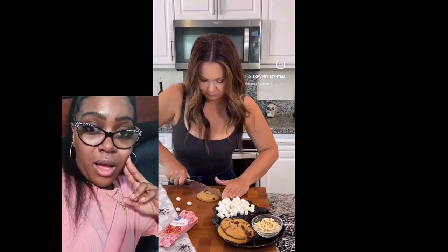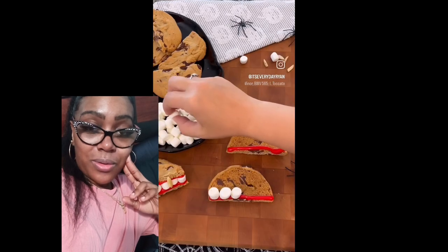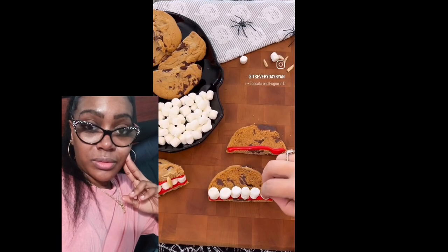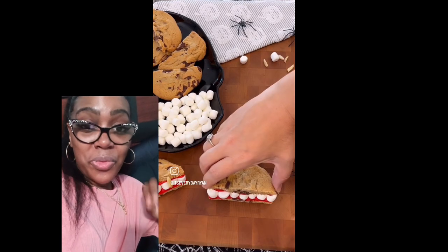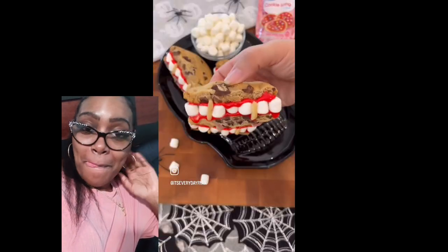Wow. Let's make these vampire mouth cookies. Start by cutting your cookies in half. Then frost only the edges on both sides. Stick your marshmallows onto the frosting edge. Add the other half of the cookie, pressing it down just a little. Stick your almond slivers in between the marshmallows. And that's it — so fun.